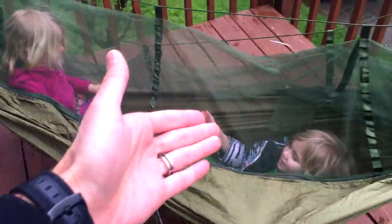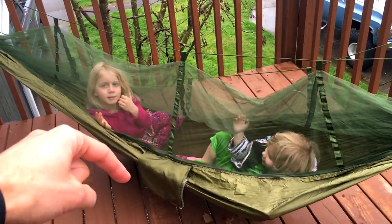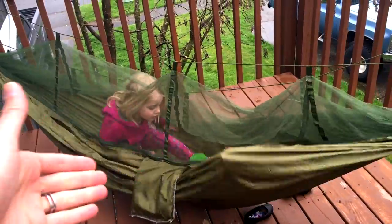The last thing I want to point out: it comes with this little pouch right here. The whole thing does fold up into this pouch, but I personally use this pouch when I'm sleeping — I just reach outside the netting and put my glasses in there, the earplugs, my flashlight, things like that.